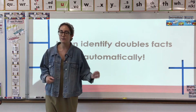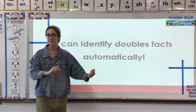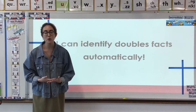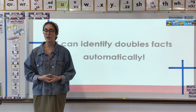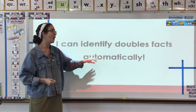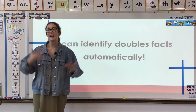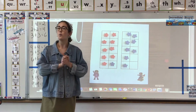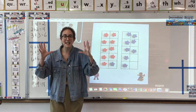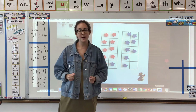We want to be able to solve any math fact quickly and right away, which is the definition of automatically. We want to be able to answer and solve all doubles facts — adding any two numbers together right away, super quickly, automatically, as soon as we see them. That's our goal today. We are going to make our own little study guide, like a little cheat sheet, to help us use to study and learn and get automatic at all our doubles facts.